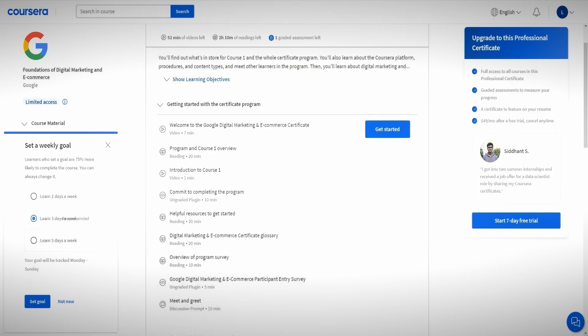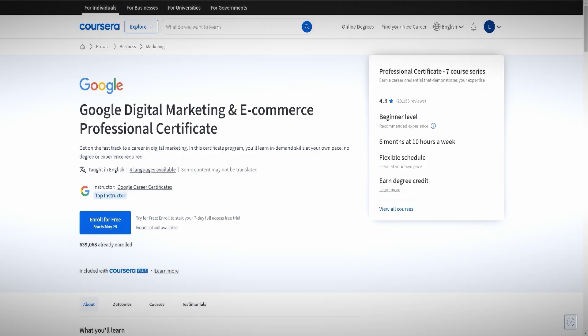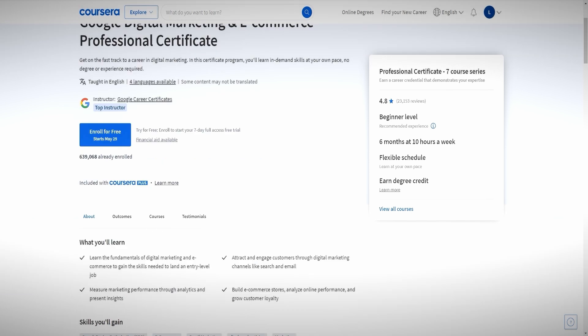When auditing, you're able to access all of the material, but you're not able to access the exams and you're also not able to access the certification — for that you actually have to pay. This isn't really what we're talking about in this video, so we're going to go back to the actual professional certificate itself, and this time click on 'financial aid available.'